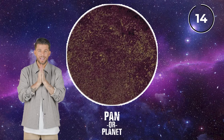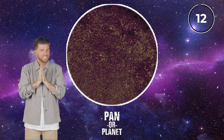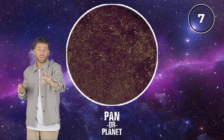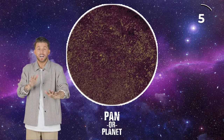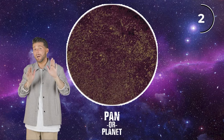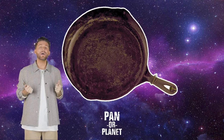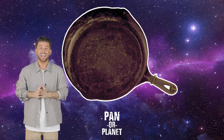Pan or planet — this is a tough one. Again, very dark. There could be some craters in there, or it could just be some crust. I'm going to go with pan on this one. Yes, it's a pan! We got it right. All right, let's keep going — we're doing good now.